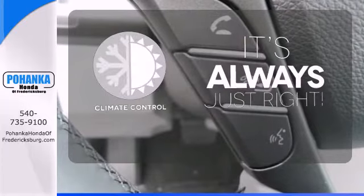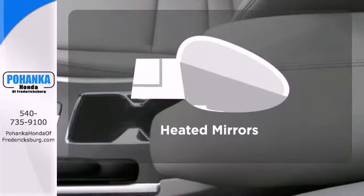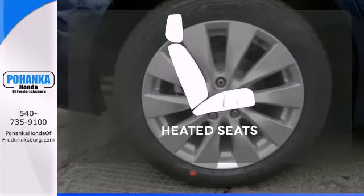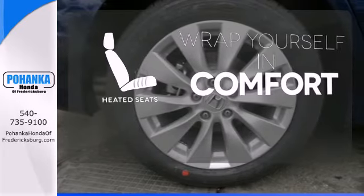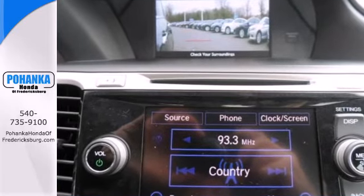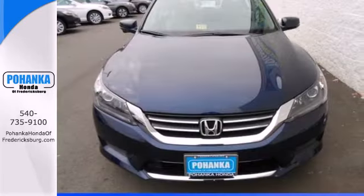Set it and forget it with the climate control. Heated mirrors mean never worrying about ice obstructing your view. Ward off the chills with heated seats. For the money, there's no car that brings as much performance, style, and safety together in one package as the Honda Accord.